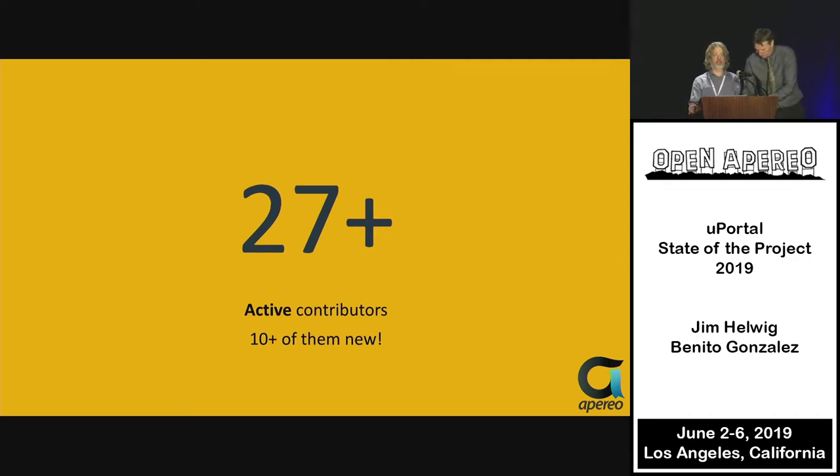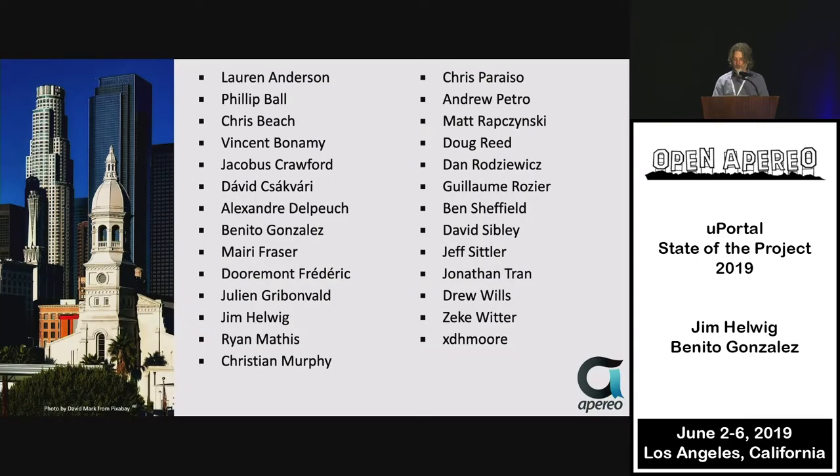We've got over 27 active contributors — not just committers, but people who have contributed code via pull requests. We recognize there are other ways to contribute beyond submitting pull requests. Over the last year, 10 of those contributors are new. Julian and Christian in France during the uPortal summit really encouraged some of these folks to submit their first pull request.